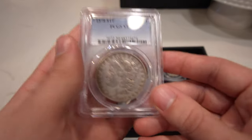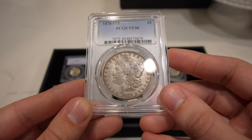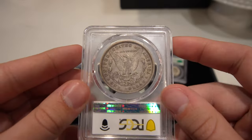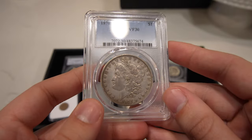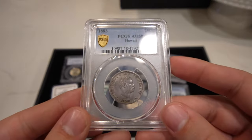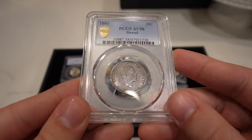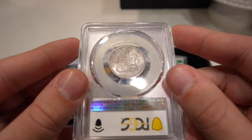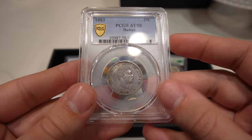Then we have this 1878 eight tail feather Morgan Dollar, graded VF 30 — kind of a lower grade. A lot of people offer them in mint state, but this one's pretty cool because it's original, it's mid-grade, and you don't see these too often without being beat up with a bunch of issues. Next is this 1883 Hawaiian quarter, graded AU 58. It's got some of that gunmetal toning, probably from the ships when they were sent over. Still a pretty nice coin — luster's there for sure, just a little bit of wear and a nice TrueView to go along with it.